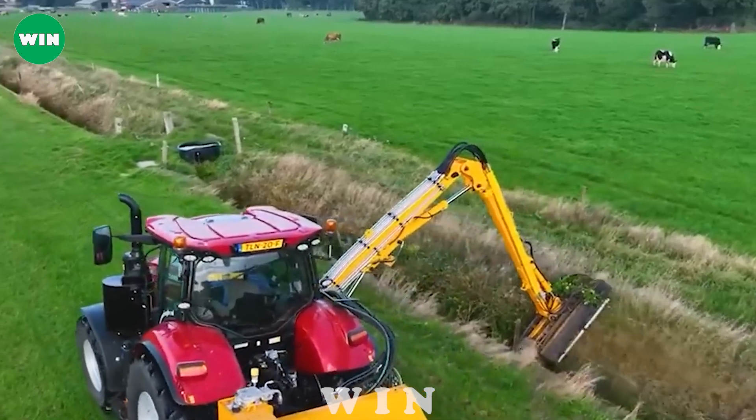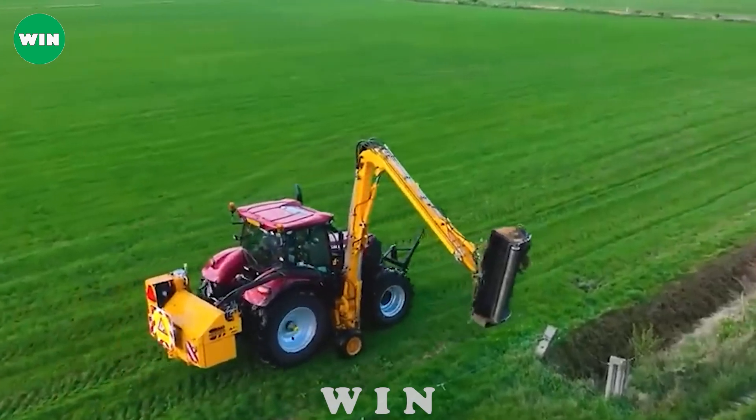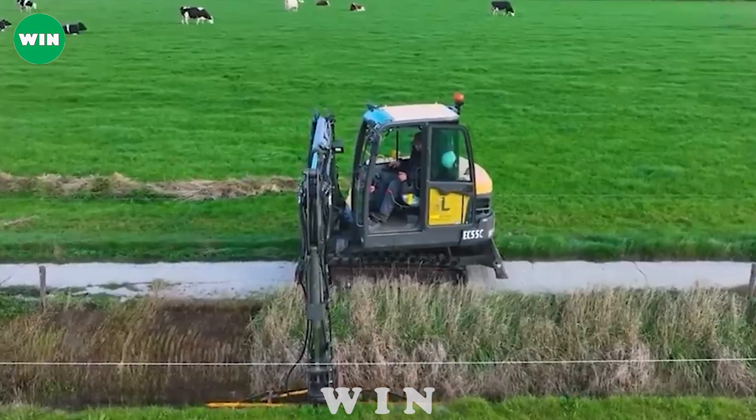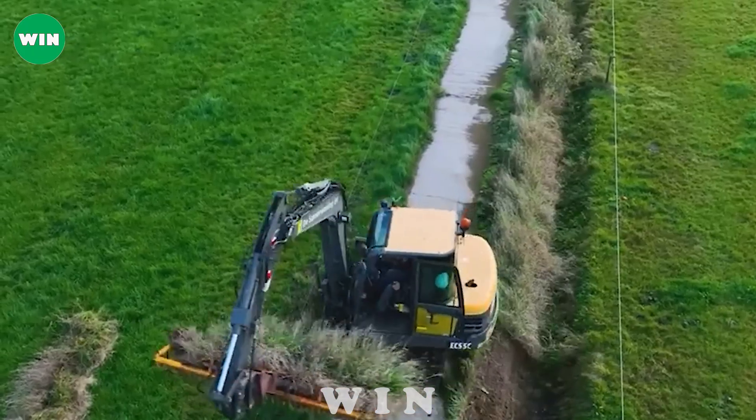In addition to mowing, it also treats lawns and shrubs in hard-to-reach locations. The harmonious integration of these two devices results in a streamlined and efficient process for cleaning and maintaining channels.